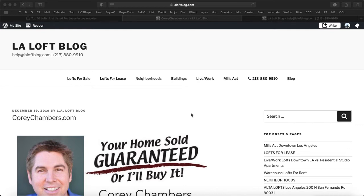Hi, it's Cory Chambers in Los Angeles. Your home sold, guaranteed, or I'll buy it. Thanks for taking a minute to listen in. In a moment, I'll share with you some valuable information about this topic.